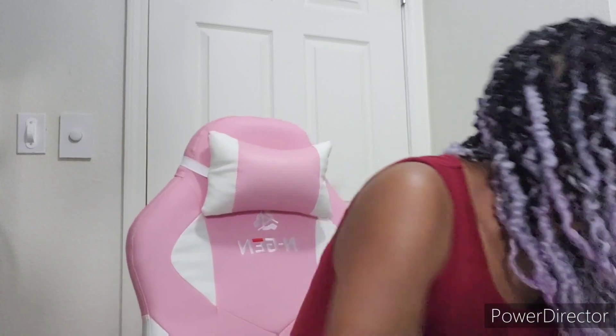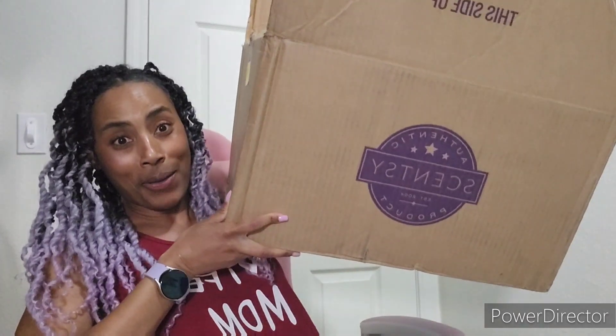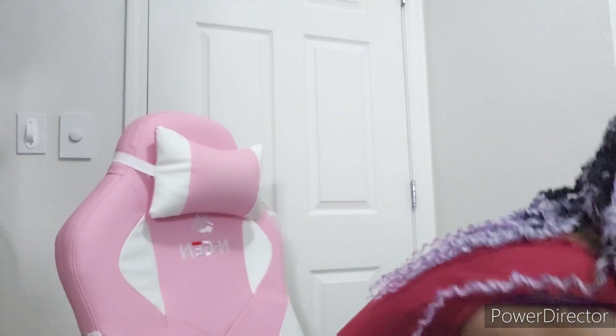Hi everyone, Sierra Thompson, independent Scentsy consultant here. I have my warehouse sale order — it just arrived today, so I decided to go ahead and film it. If you hear noise in the background, it's my husband playing video games. I'm gonna get into this box, but before I do, please like and subscribe if you like this kind of content.